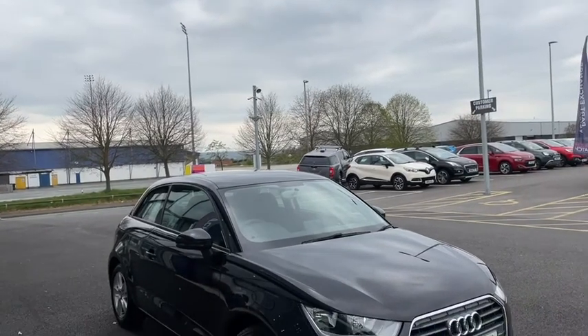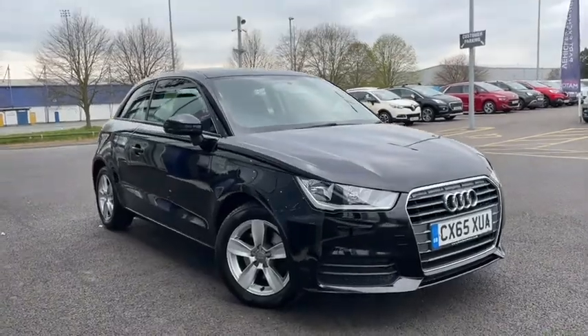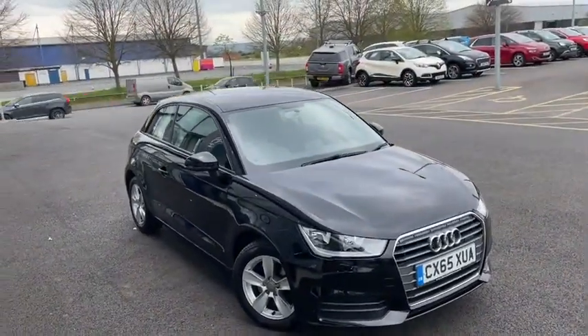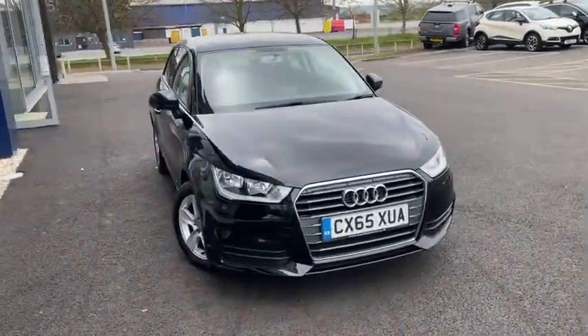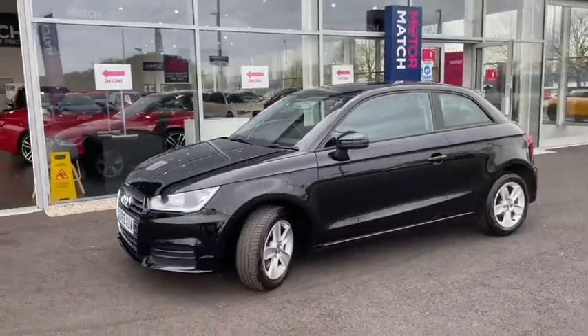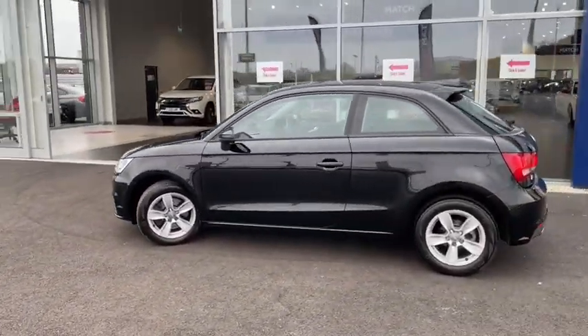Hello everyone and welcome to another Motormatch Chester video tour. We're very pleased to be showing off this gorgeous 2015 Audi A1 that's just arrived here on site. This luxury hatchback boasts a 1.6 litre diesel engine with a manual transmission. This vehicle has been extremely well looked after with only two previous owners from new and a low mileage just below 46,700 miles.